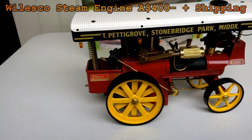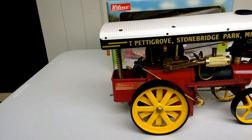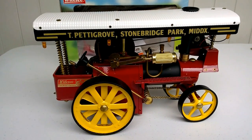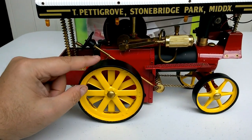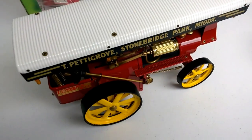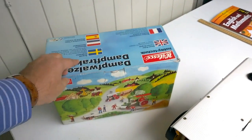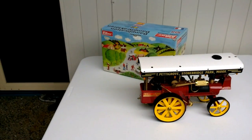I want to be realistic and meet the market. This is the Walesco showman's engine — give me 400 Australian plus shipping. That's right, price to sell: 400 Australian plus shipping. I'll ship it anywhere in the world. I've got the original box and it's ready to be packed up and shipped out.